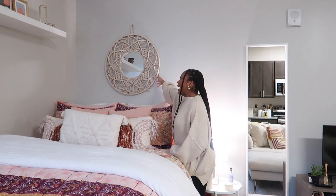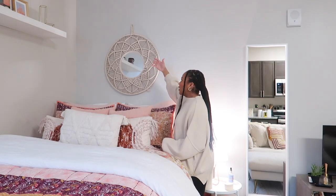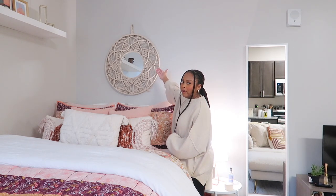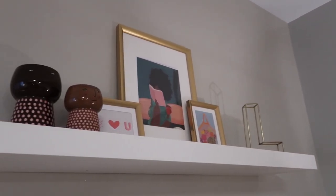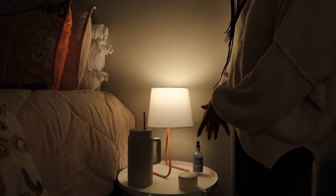Above my bed I have a macramé mirror that acts as a bit of a headboard — I don't have one, so it adds texture and a little je ne sais quoi. I believe it's from Home Goods. I also have a lock shelf from IKEA above the bed — I wanted a picture-ledge type thing but needed space for more than just pictures, so I went with a regular shelf and have a few little knickknacks and accessories on it.